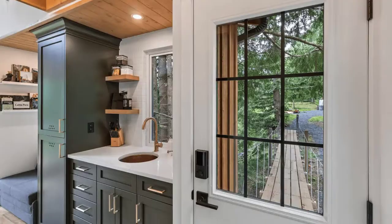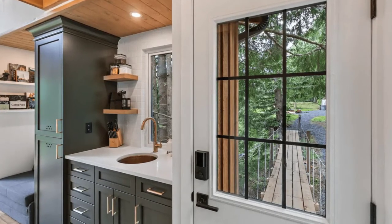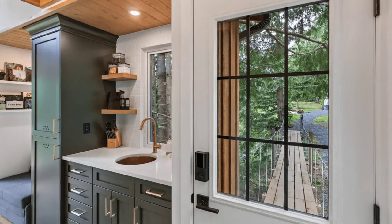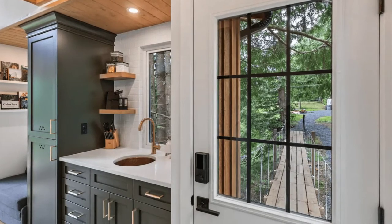You will enter the tree house with a personalized code that the owners provide you a day before, into the smart lock for a streamlined no-contact check-in. Inside the cabin building you will find a cozy custom kitchen with most of the things any kitchen needs.